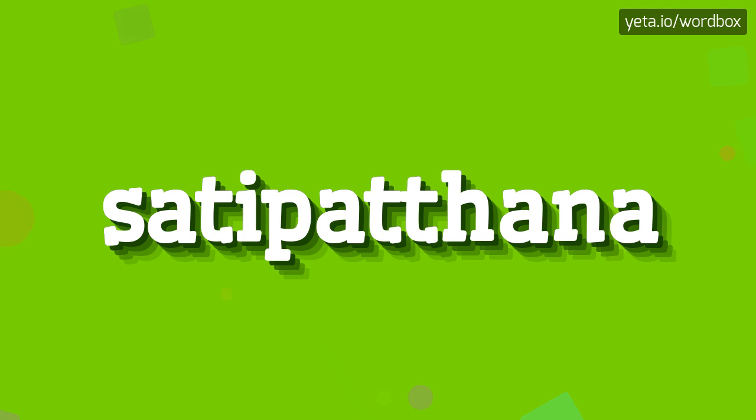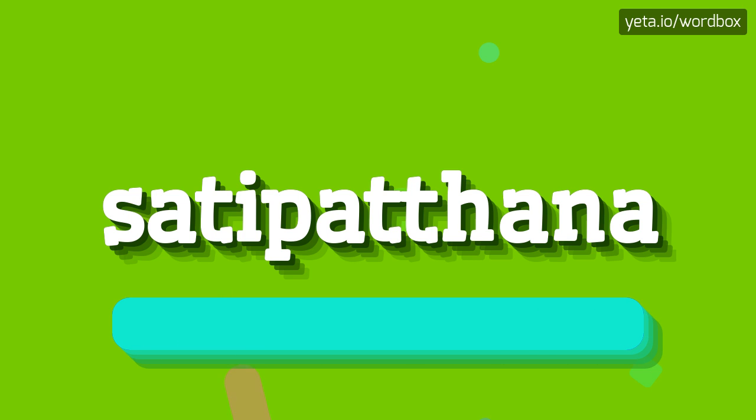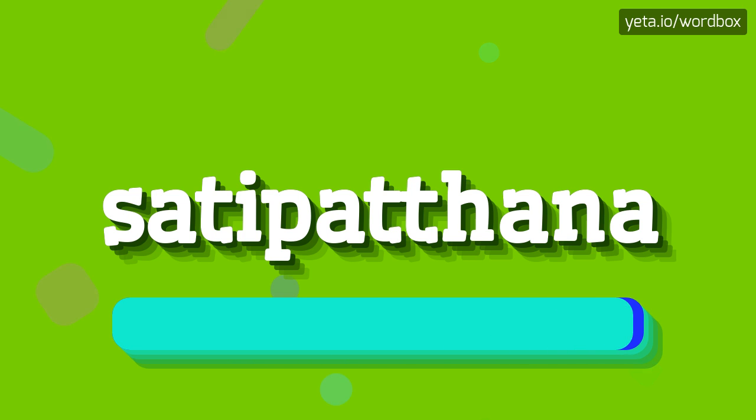Hello everyone! So, in this video we'll look at how to pronounce this word. So to begin, you can just say: Satipatthana. Satipatthana.